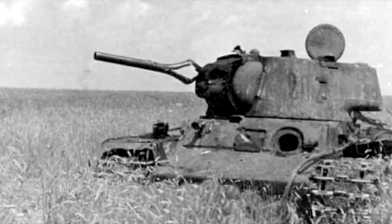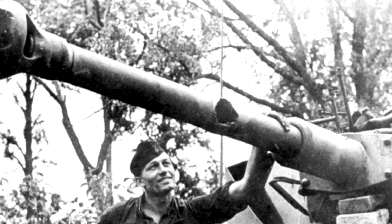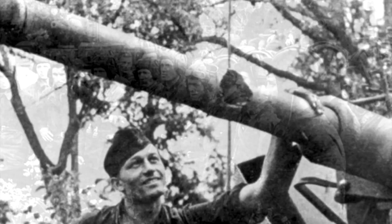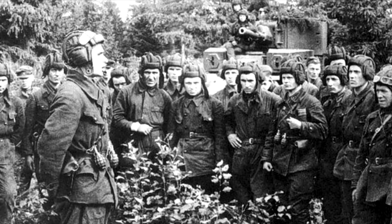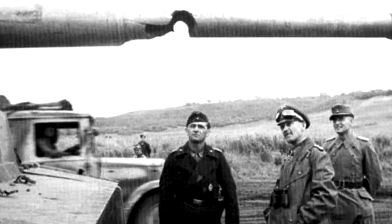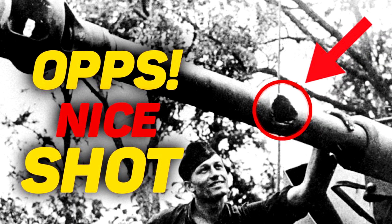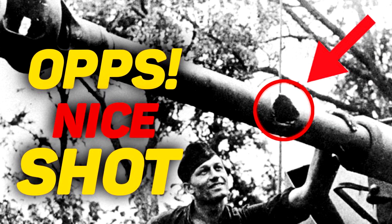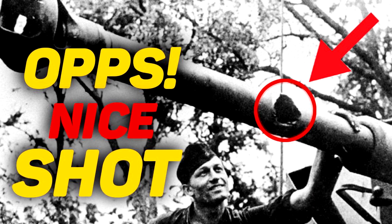There were also cases when Soviet or German tankers fired at the barrel of an enemy gun. Soviet soldiers recalled that during initial military training courses they were instructed in shooting at an enemy gun — damage to the barrel in this way led to serious consequences. By the way, on my second channel there is a video about how tankers destroyed the gun barrels of enemy tanks and what happened after that — the link will appear in the right corner.